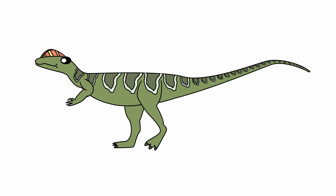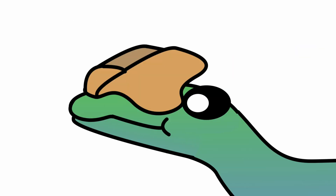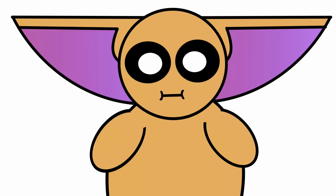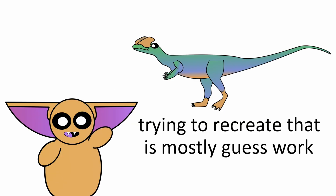In fact, this is the perfect area for speculation, and I wish filmmakers would get a bit more creative with them. On top of that, it's reasonable to assume that these crests were probably covered in a layer of keratin. So why not give Dilophosaurus some extra flair? Because then we would end up with dinosaurs that look like this? I kinda like it. Since keratin doesn't preserve as well as bone, trying to recreate that is mostly guesswork.